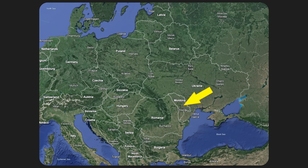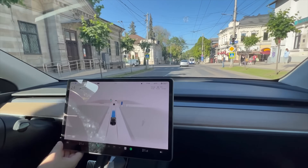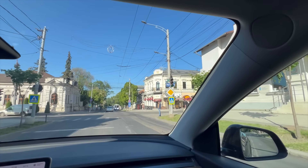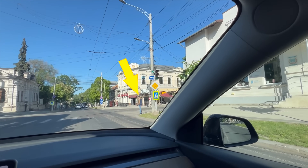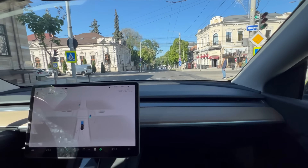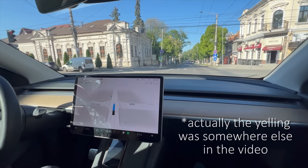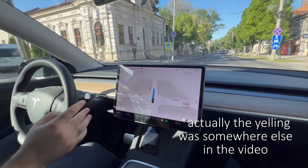He also talks about taking the car to Romania, where he says the map data is actually accurate and the car was able to drive tens of kilometers without any interventions at all. In this video there is actually one intervention: the car has a green light but gets spooked by a pedestrian at the crossing, so the owner gives it an accelerator press and gets yelled at by the people behind him.